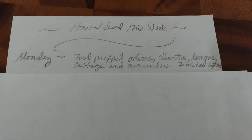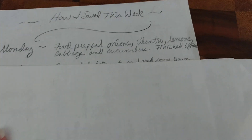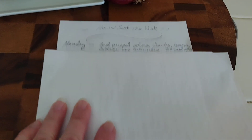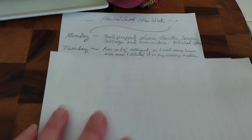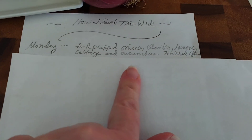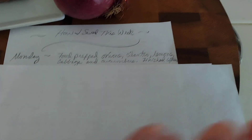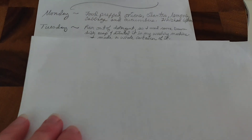For Monday, I food prepped onions, cilantro, lemons, cabbage, and cucumbers, and I finished some leftovers. I did food prepping in three small segments during the week so it would always be kind of fresh - I was really craving fresh veggies. That definitely saves you money. The lemons are from my backyard. I also finished lovely soups from last week here and there.